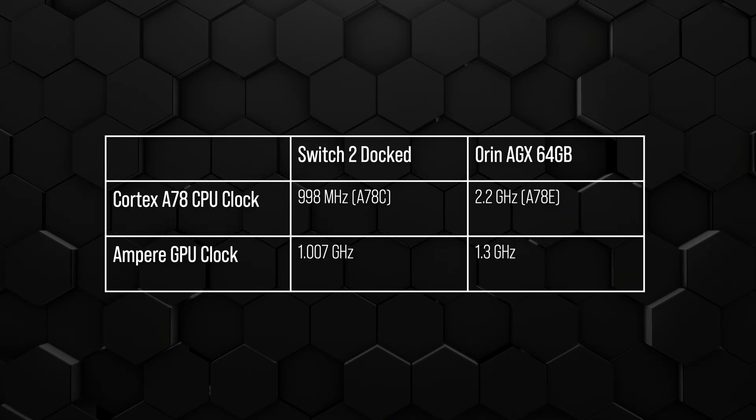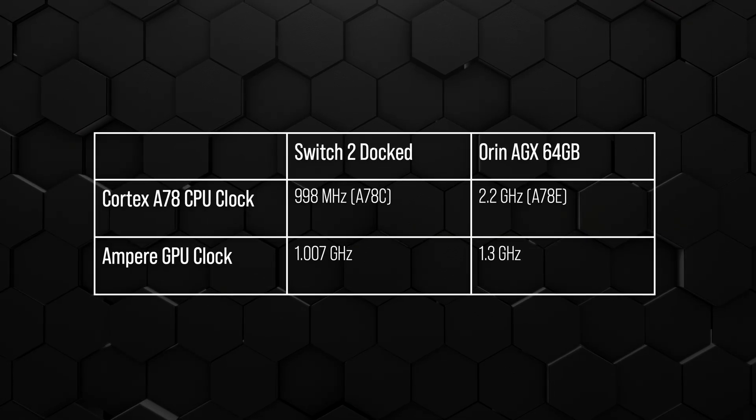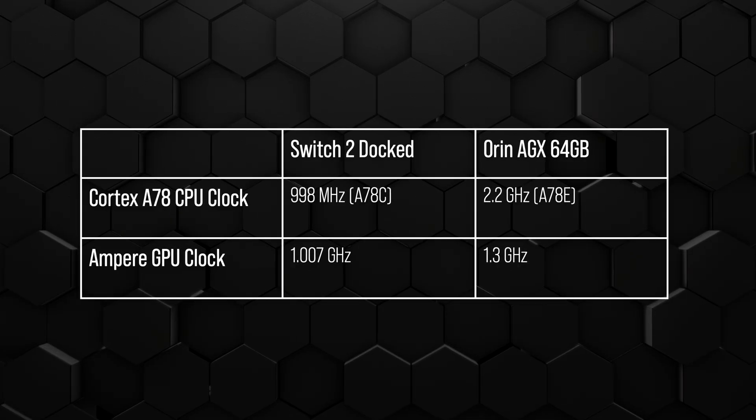If we look at Switch 2, there is a product out there also manufactured on a similar process node — an 8 nanometer product, the Orin line: Orin NX, Orin Nano, and Orin AGX. If you look at the CPU in Orin AGX in particular, which is the highest clocked of the Orin products, that is a Cortex A78-based CPU operating at 2.2GHz — twice the Switch 2's maximum CPU clock. And looking at the GPU in Orin AGX, it's 1300MHz, whereas the Switch 2 maximum is 1GHz.